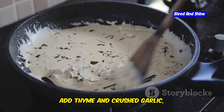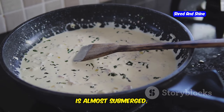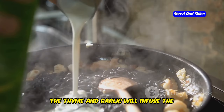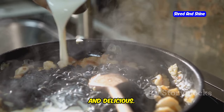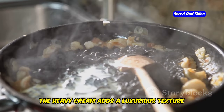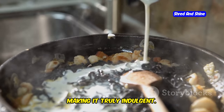Reduce heat to low, add thyme and crushed garlic, and pour in heavy cream until the steak is almost submerged. The thyme and garlic will infuse the cream with their aromatic flavors, creating a sauce that is both fragrant and delicious. The heavy cream adds a luxurious texture and richness to the dish, making it truly indulgent.